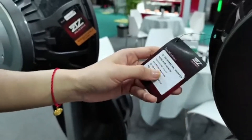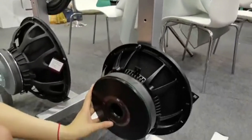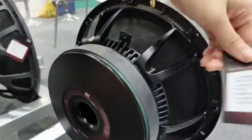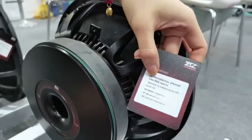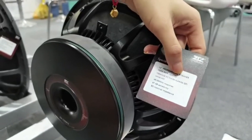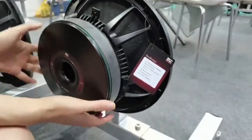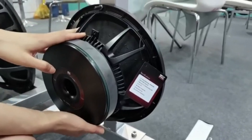We also have a 12-inch version. It's 700 watts RMS with a 3-inch voice coil. This series features very big magnets, high SPL, and a big coil.